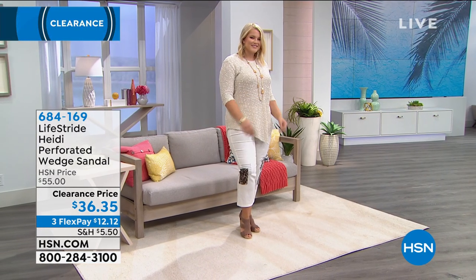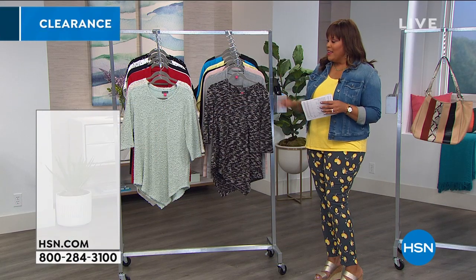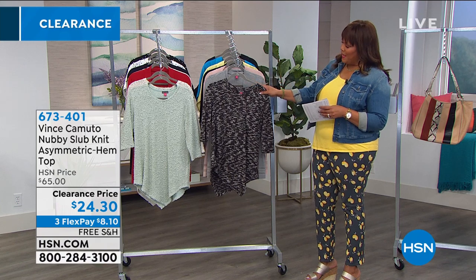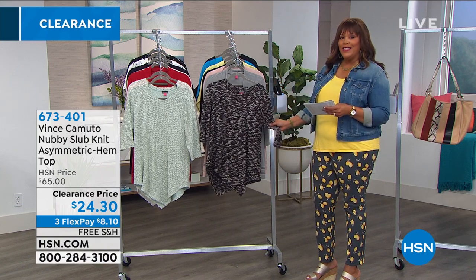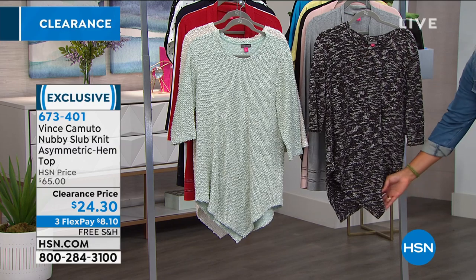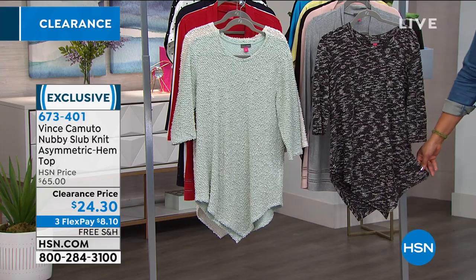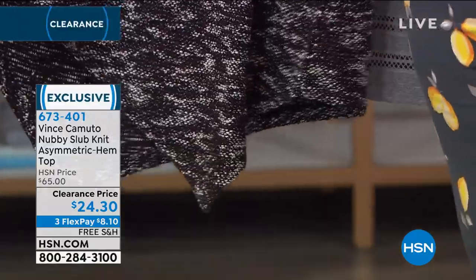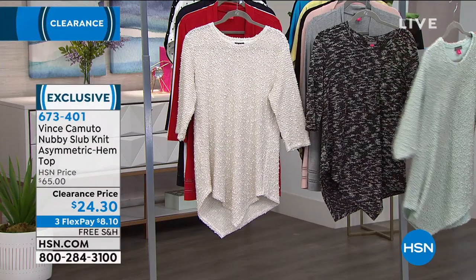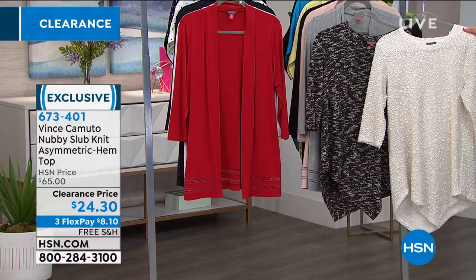I was eyeing that sweater with those crop pants — those DG2 pants. I love the texture of this sweater. This is by Vince Camuto and it's called the nubby slub. It's asymmetric, has a beautiful round neck, a three-quarter sleeve, and the bottom is asymmetrical — that line going across really makes the legs look very slim. We have it in black/white, a gorgeous flora green like a mint green, and antique white.